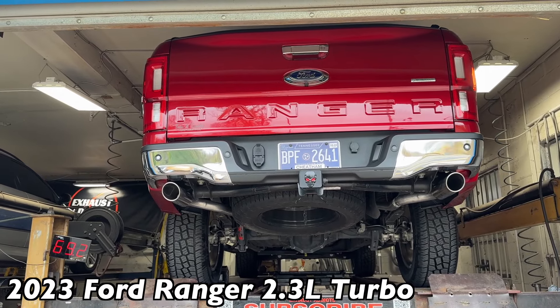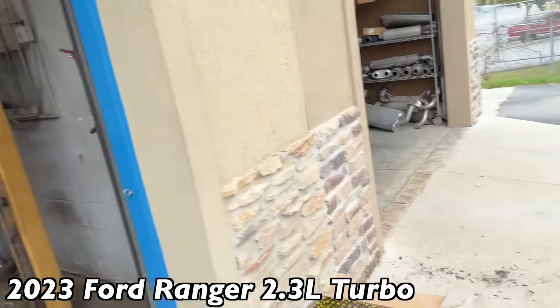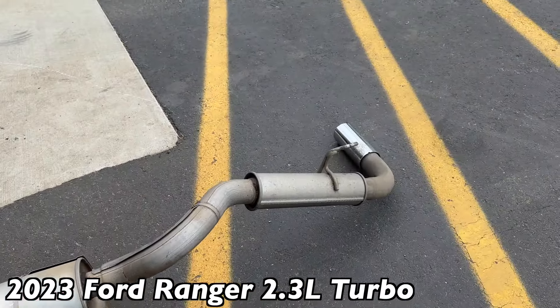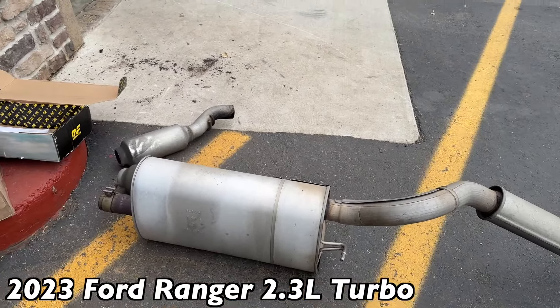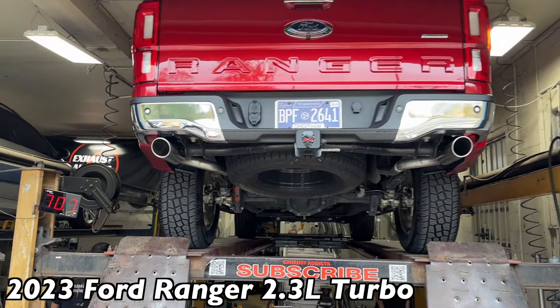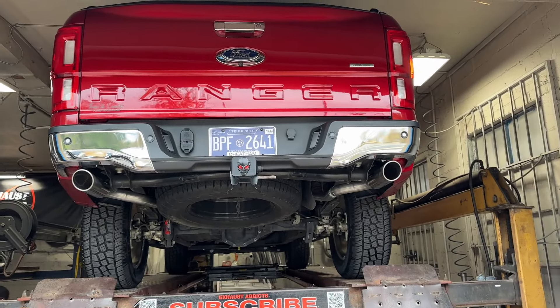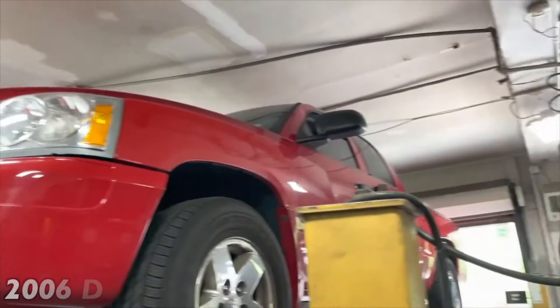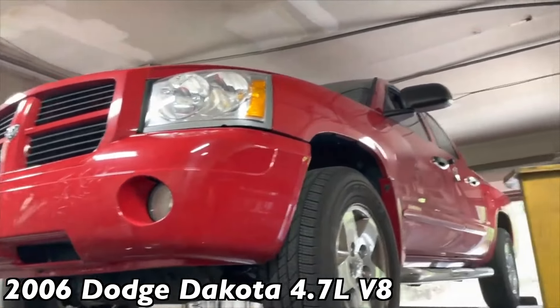Ford Ranger EcoBoost four-cylinder — stay tuned, we're going to let you guys hear it. Here's the muffler, resonator, and tip that was on it — we took all that off and replaced it with this beautiful setup, finished it off with roll tips too. There'll be a link in the description for the roll tips and for the Vibrant.